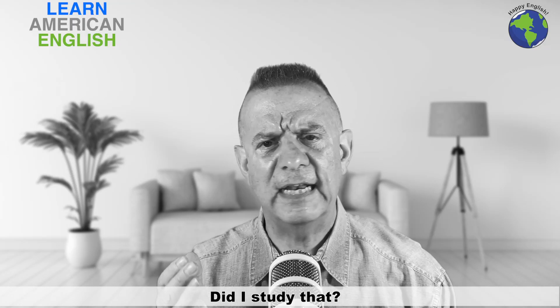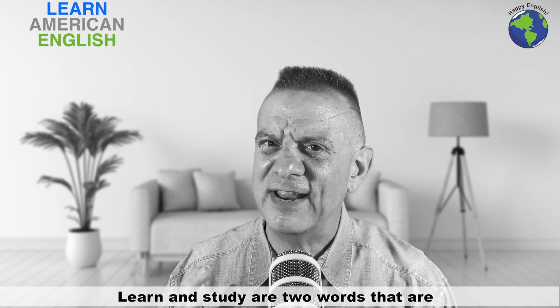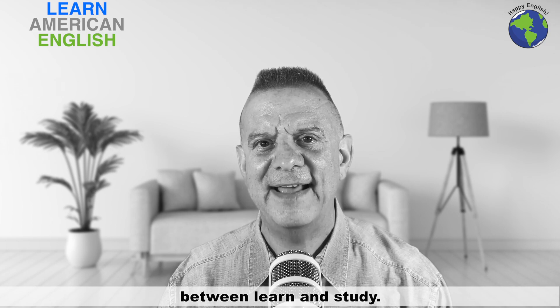Did I learn that? Did I study that? Learn and study are two words that are easy to confuse. In this English lesson, I'm going to help you catch the difference between learn and study.